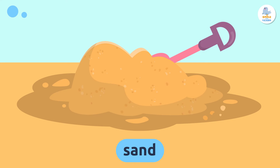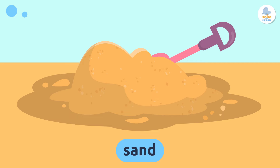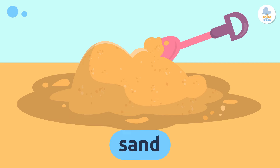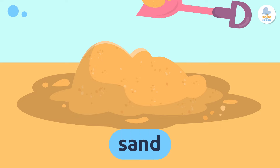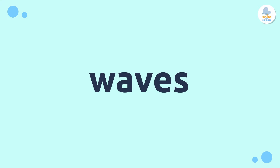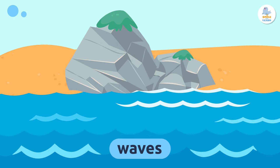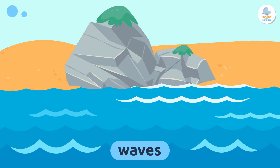It's super fun to play with. Have you ever made a sandcastle? Repeat after me: sand. Waves — waves are the movements of the sea water. When they reach the shore, they break and crash against the sand.